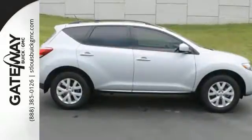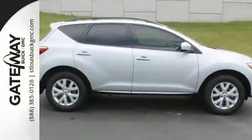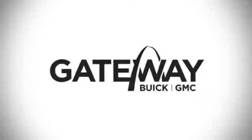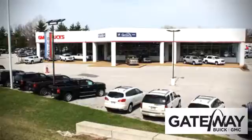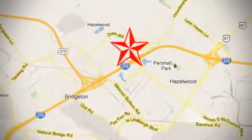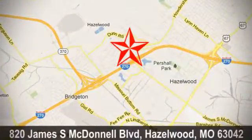Stop in and see this amazing Murano today. At Gateway Buick GMC, we offer 16 acres of new, certified, and top-quality pre-owned vehicles. Conveniently located at 820 James South McDonnell Boulevard in Hazelwood, Missouri.